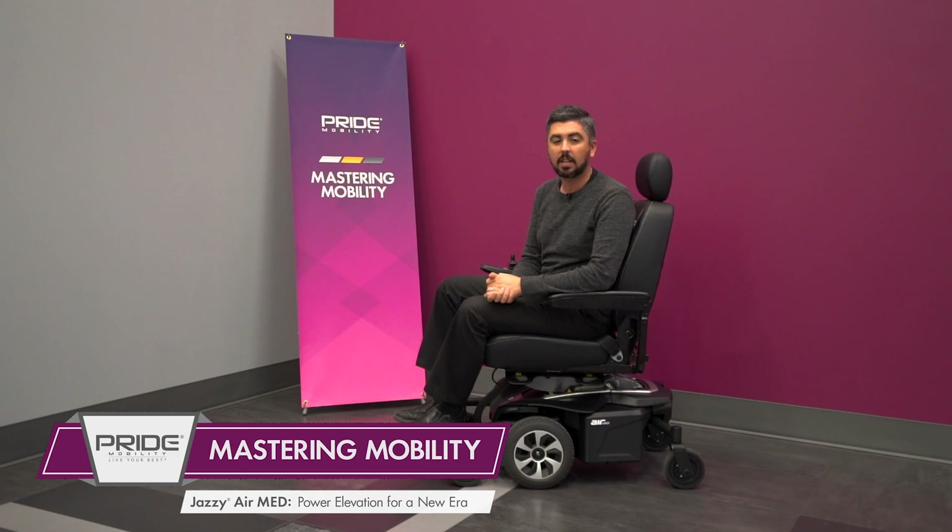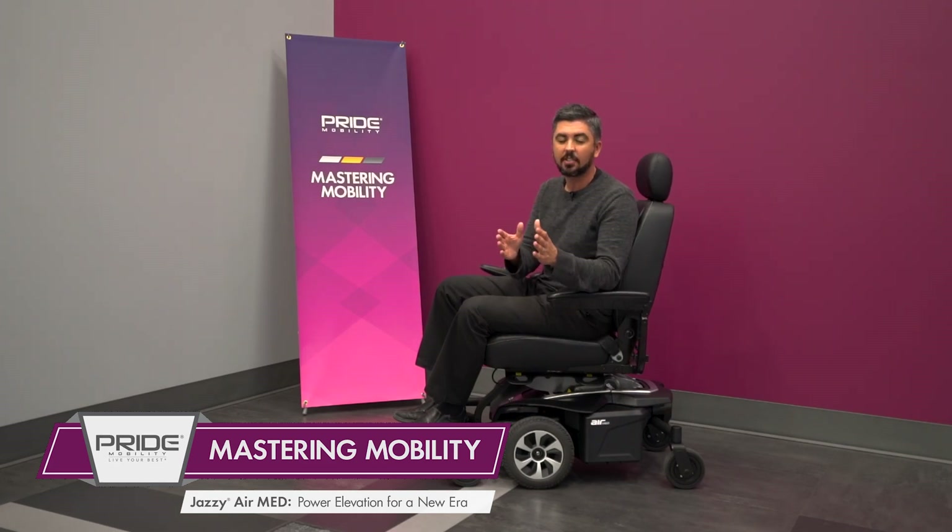Pride developed the Jazzy Air Med coming off recent approval guidance for seat elevation on Group 2 Standard Seat Elevator Power Wheelchairs, and we are excited to tell you a little bit about the benefits and features of this FDA Class II medical device.